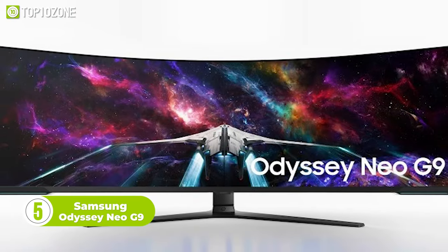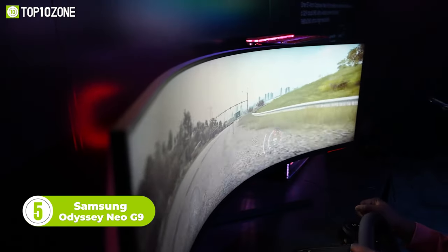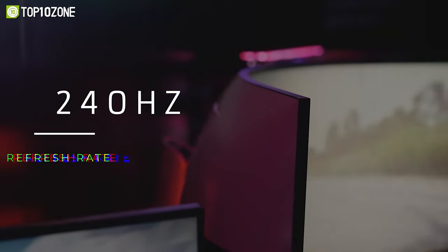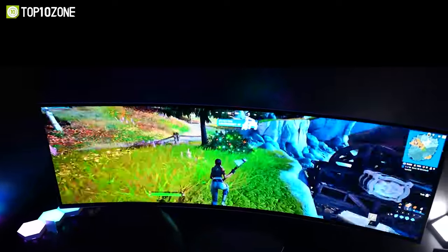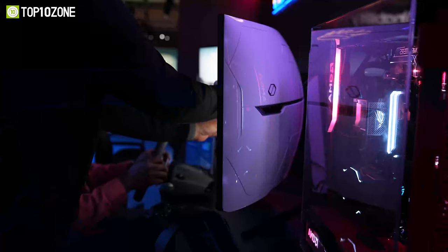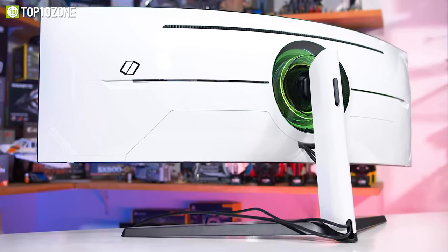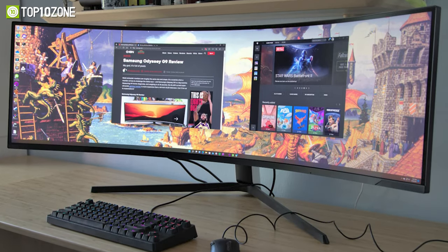Next on our list is the Samsung Odyssey Neo G9, another gaming monitor that is better than ever. It features a 57-inch large display with 1000R curvature that lets you game like a pro, and the experience is further boosted by the 240Hz refresh rate and 4K resolution. The colors are also pretty impressive, thanks to the incredible HDR1000, which produces accurate and brighter colors. It also boasts the world's first DisplayPort 2.1 support, meaning the data transfer rate will now be up to two times faster than the previous G9 versions.